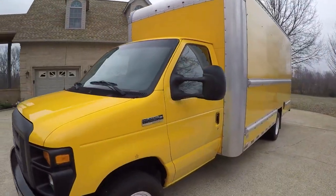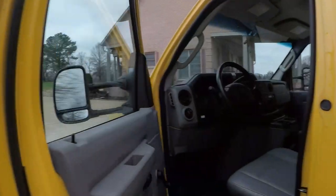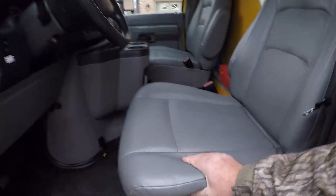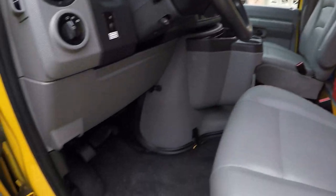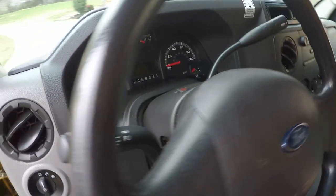It's got the tow mirrors. Manual lock, manual windows. Got vinyl seats in real good shape — no cracks anywhere. Very clean. It's got a rubber floor for easy cleaning. It's real simple in here but everything works. Got tilt steering.